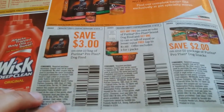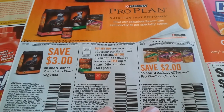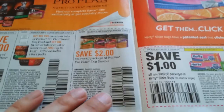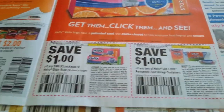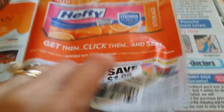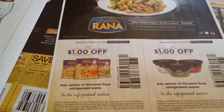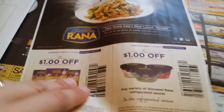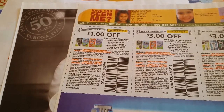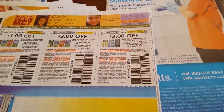Three dollars off any one bag of Purina Pro Plan dog food. Buy two cans or tops of Purina Pro Plan brand dog food and get one of equal or lesser value free. Two dollars off any one package Purina Pro Plan dog snacks. One dollar off any two packages of Hefty Slide bags, 12 counts or larger. One dollar off any one Hefty Sleep Fresh permanent food storage containers. One dollar off any one variety of Giovanni Rana refrigerated pasta. One dollar off any one Gillette disposable, excludes travel sizes. Two dollars off three Gillette disposables. Three dollars off one Gillette Mach 3 razor.